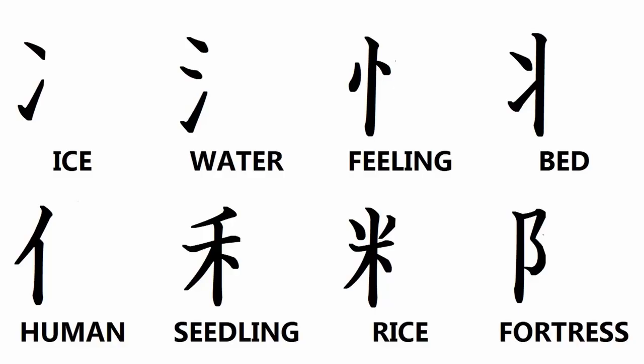I will start a crash course in basic Japanese kanji today. In this and each subsequent episode I will spend 60 seconds or less introducing new kanji radicals that are related to each other. I will start with eight kanji radicals that sit on the left side of a more complex kanji. Today's list includes ice, water, feeling, bed, human, seedling, rice, and fortress. For the time being it is only important to visually associate each radical with its meaning.